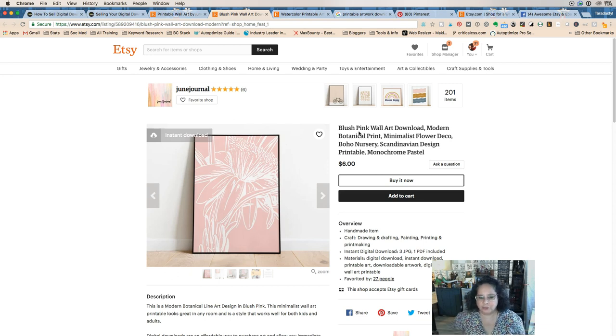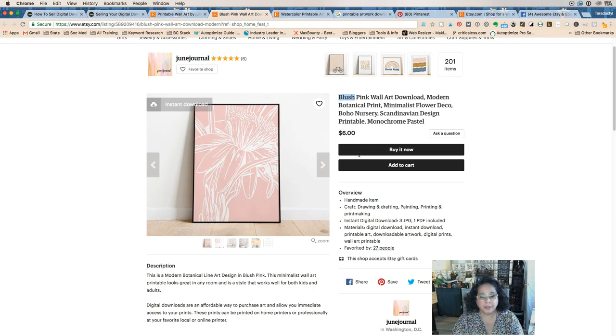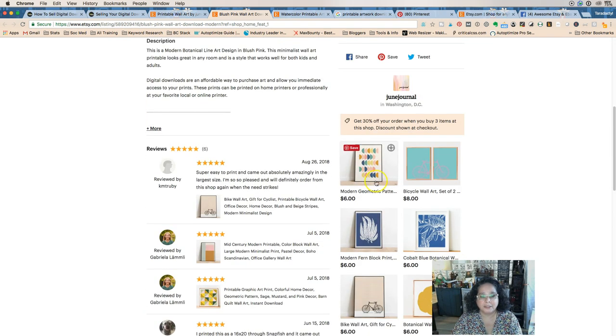Let's take a look at this pink flower listing. Etsy really loves to call pink 'blush,' so I love seeing that she has it in there. Then we have 'wall art download modern botanical print' and it is 'minimalist flower deco boho nursery Scandinavian design printable monochrome pastel' — very nice, that is a lot of different words.